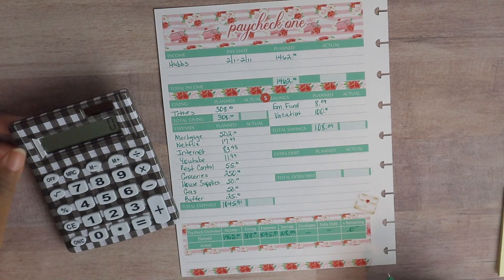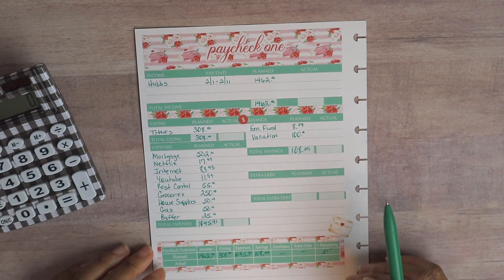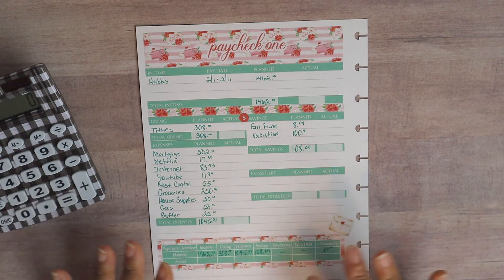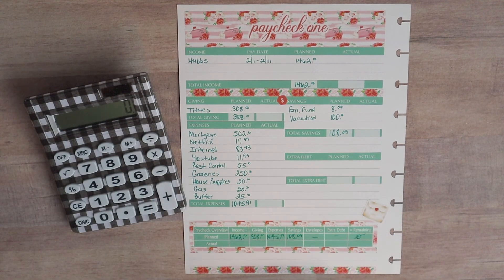We are done with paycheck budget number one! Hub's is the only one getting a paycheck so it was pretty simple, but paycheck number two is going to be really heavy. We've got groceries at $250 and this will be our first time using our Fetch Rewards gift cards, so it'll be interesting to see how we shake out on grocery savings for February. I've also got updates on our emergency saving funds, trackers, and a debt update for January coming. If you do paycheck budgets, let me know how your paycheck budget number one is panning out. See you guys later!